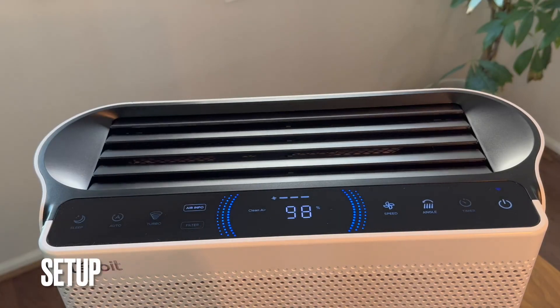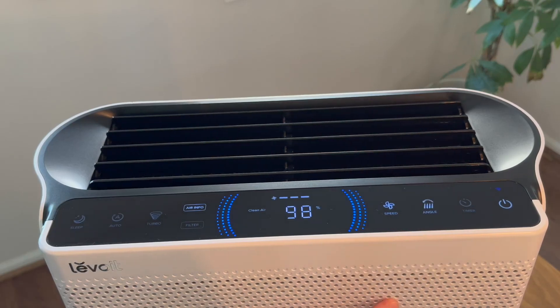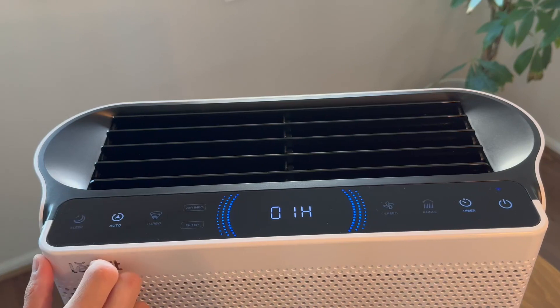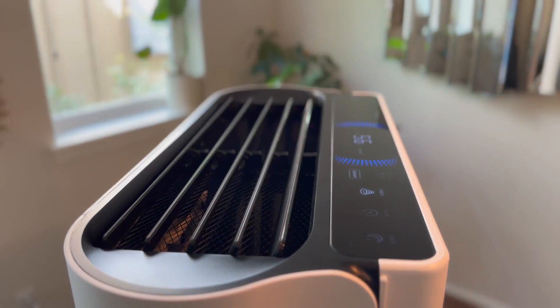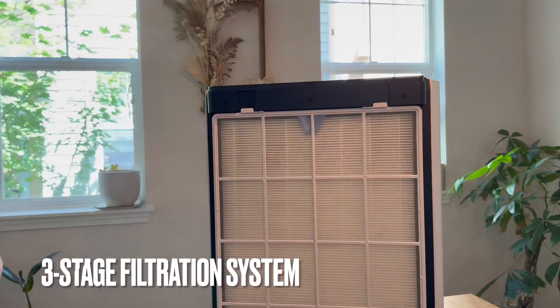Let's start with the impressive air circulation system. With the Everest Air, it features a large fan and a unique fan duct design that work together to quickly purify the air in the largest rooms. With a powerful clean air delivery rate of 360 CFM, it can completely filter a 558 square foot room five times per hour.